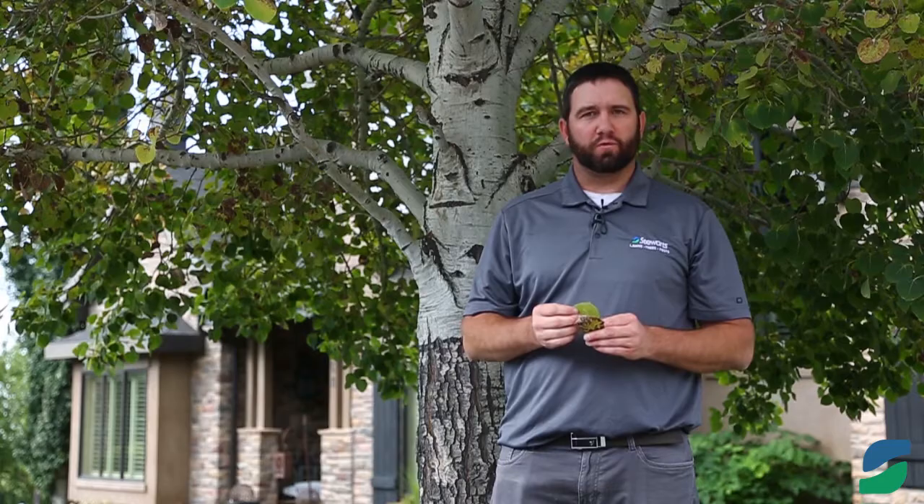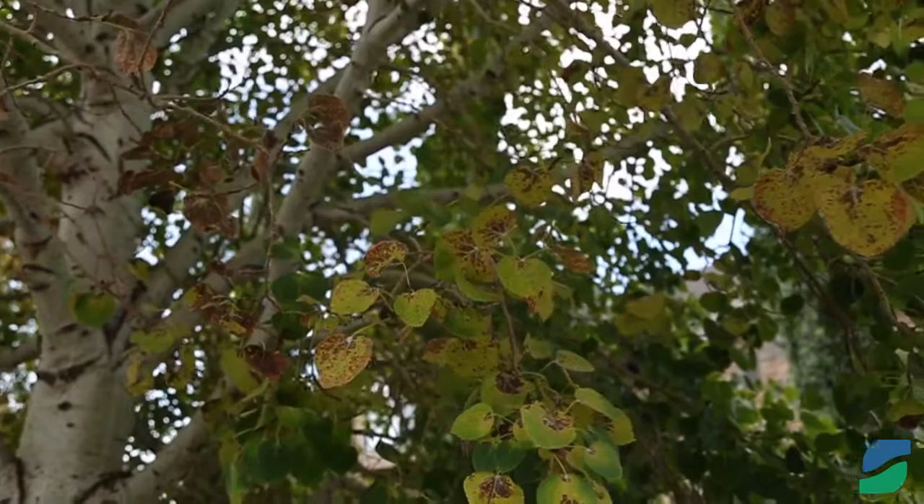Hi, my name is Jay Golding, Certified Arborist here at Stewart's Tree Service. Today we're going to talk about Aspen Leaf Spot. If your leaves turn brown, similar to this one here, or have fallen off prematurely during our summer months, that is all related to Aspen Leaf Spot. This is a common disease that happens on our Aspen trees throughout the valley.